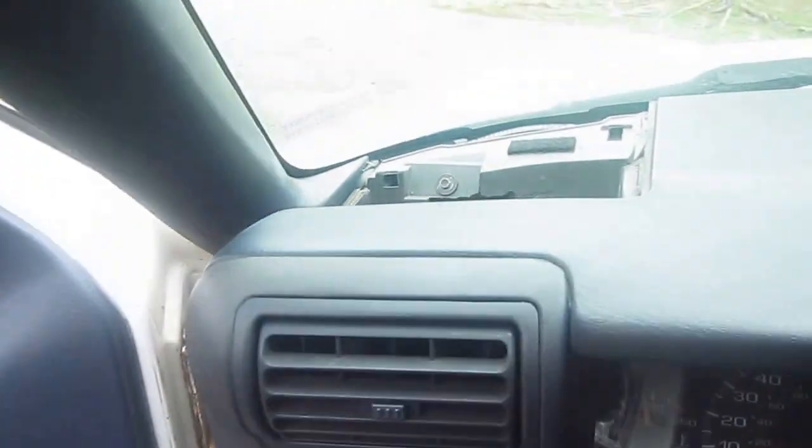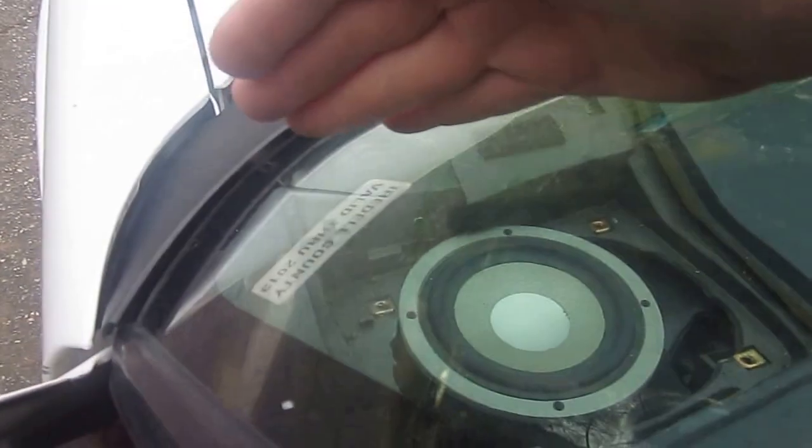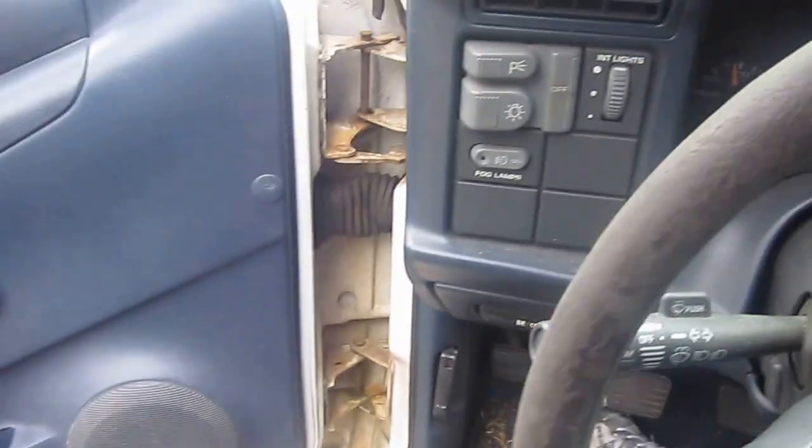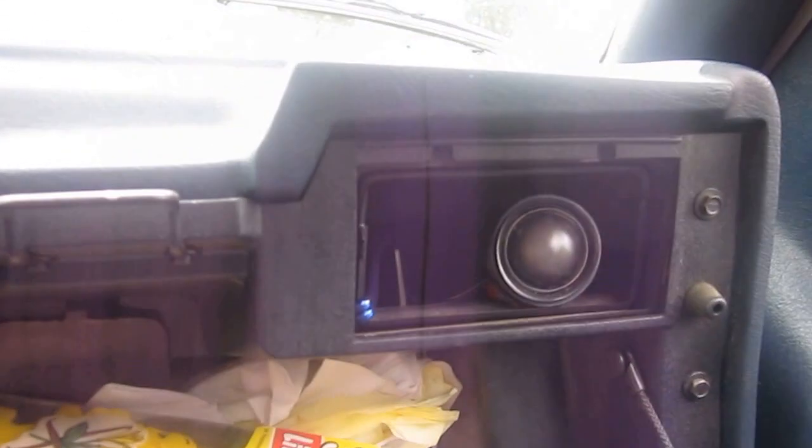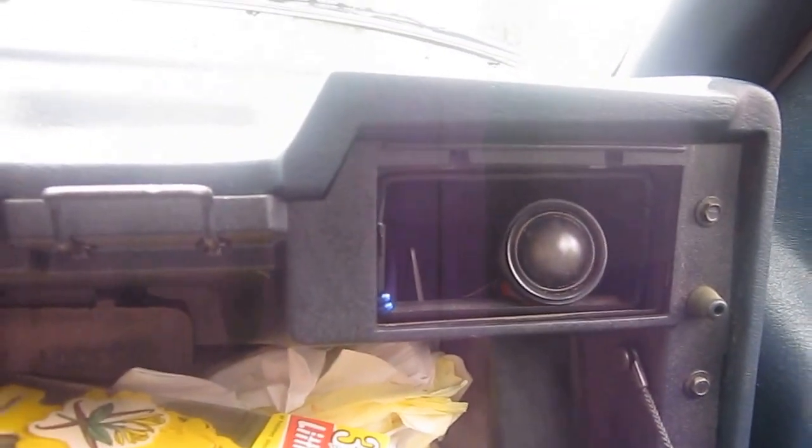Up in the dash — those are Diamond Audio four inch. Looks like regular air vents doesn't it. Kicker SS one inch tweeters, four of them all the way across.